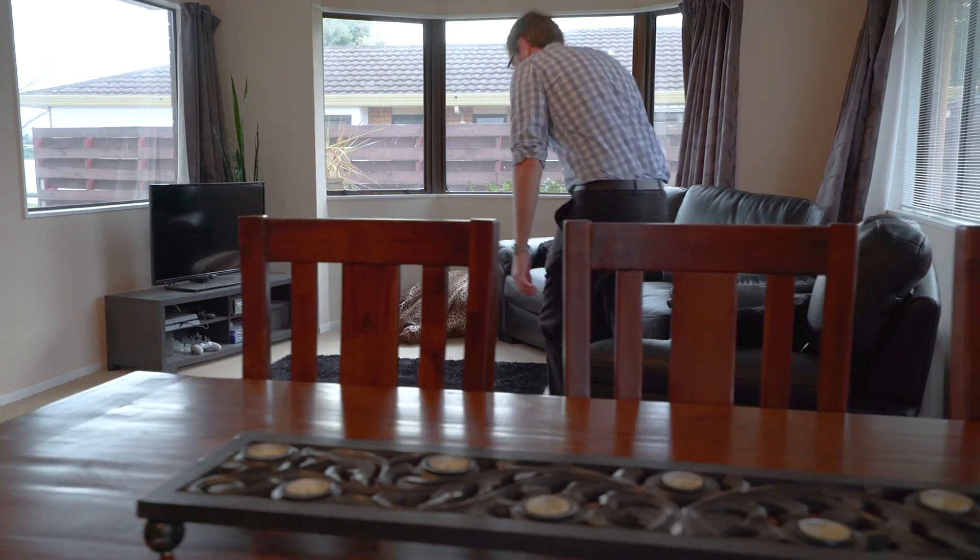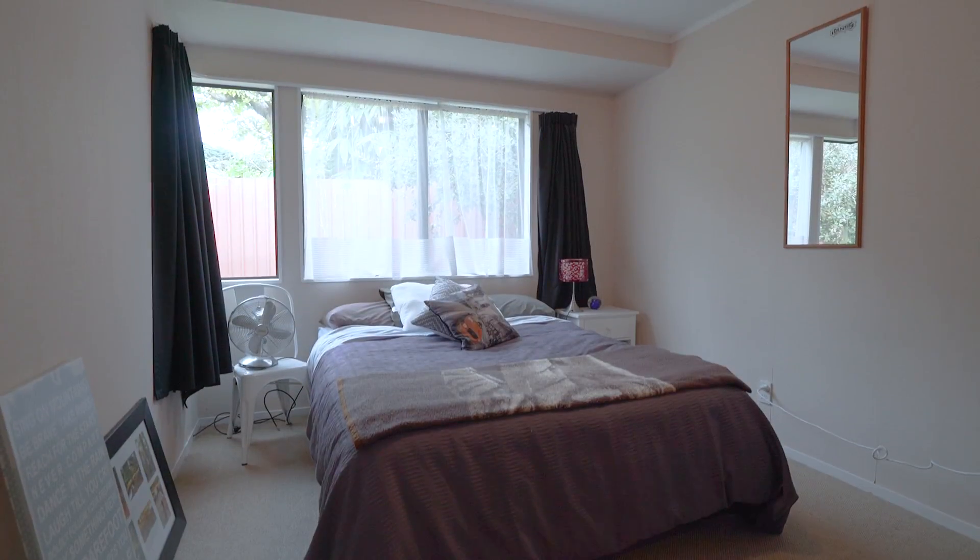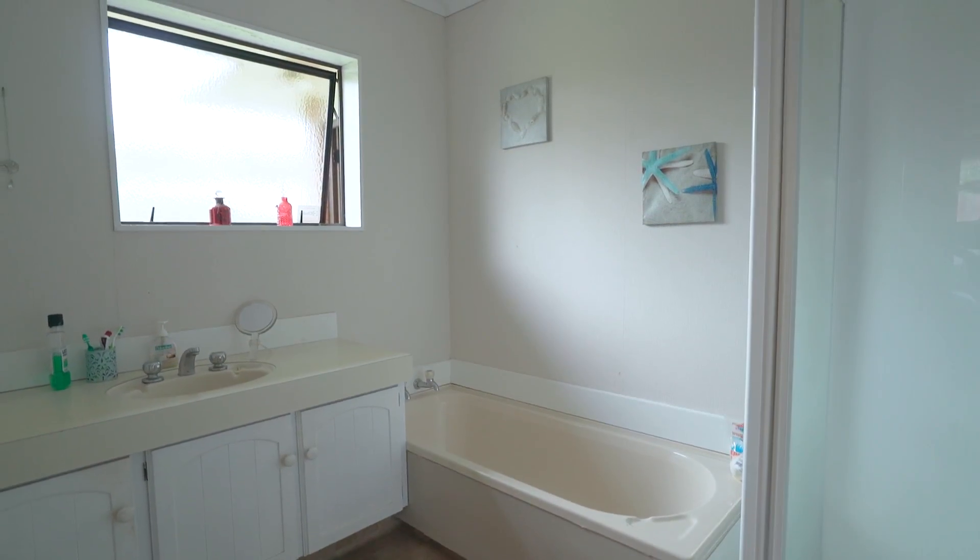Whether you're looking for an investment or a home to start the family, look no further. It's ready to move in, or if you wish to add your own flair, there is room to do so.